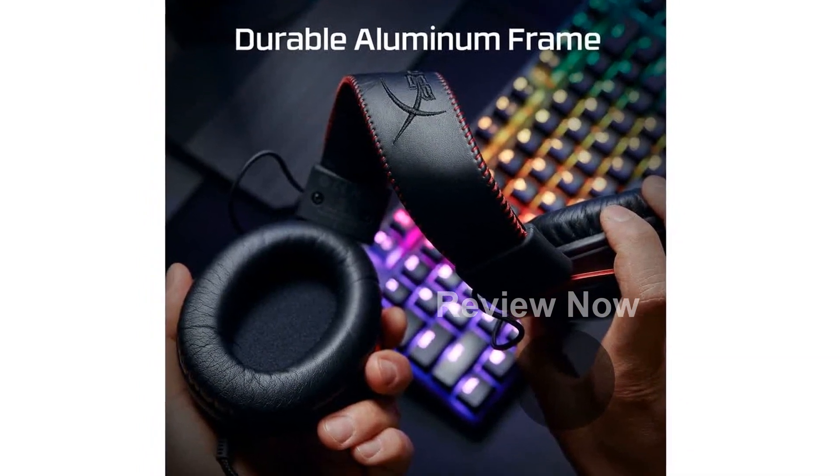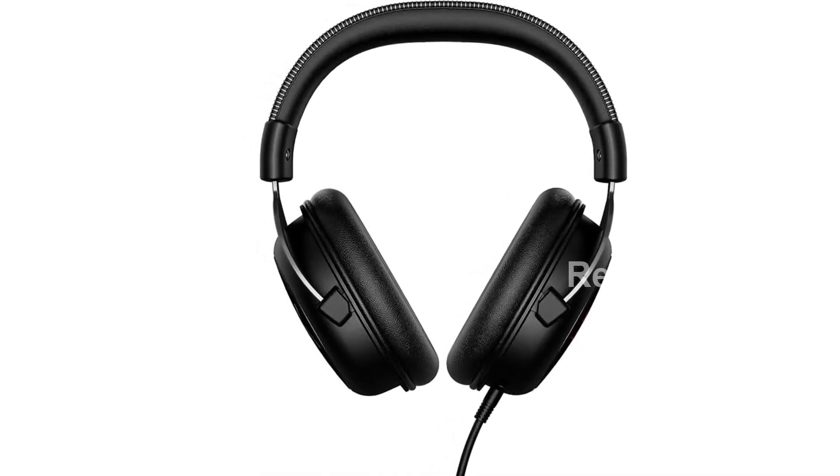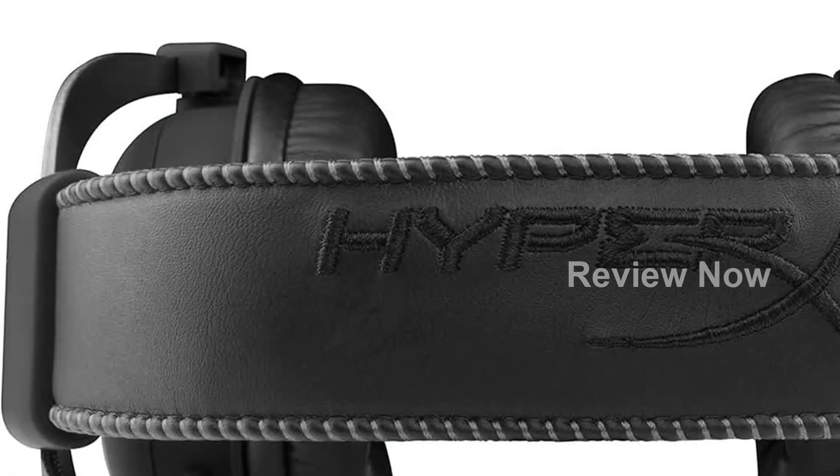First, let's talk about comfort. The HyperX Cloud 2 is equipped with memory foam ear cushions and a padded leatherette headband, ensuring exceptional comfort even during long gaming sessions.